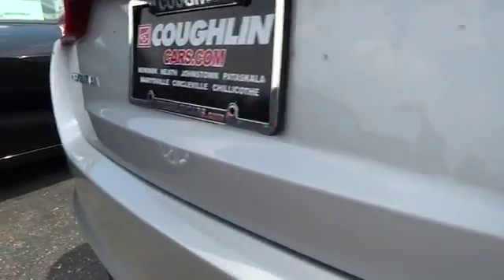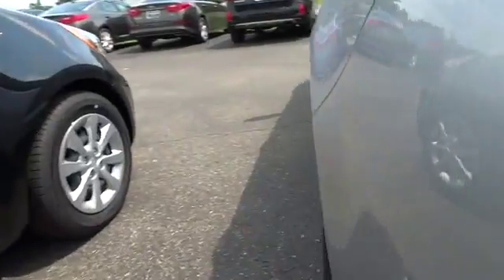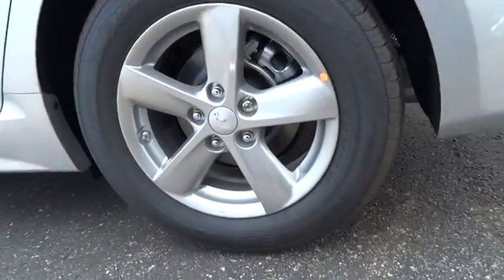Its smooth-flowing lines speak of grace and style and offer a strong hint of European luxury, and it is priced below $20,000.